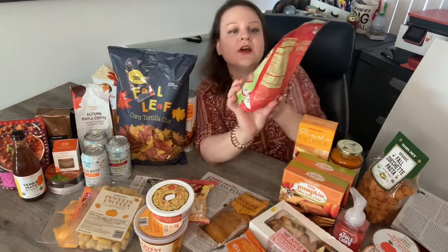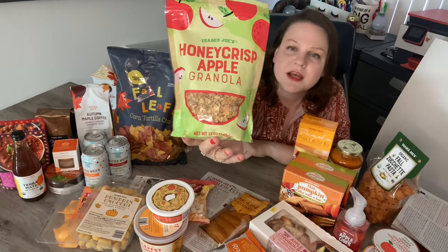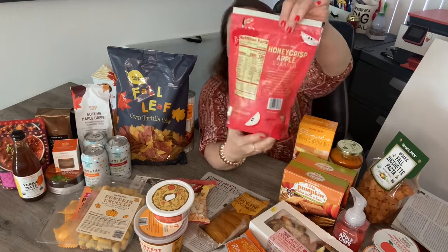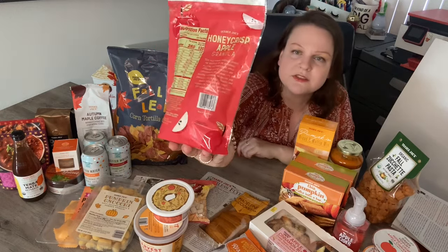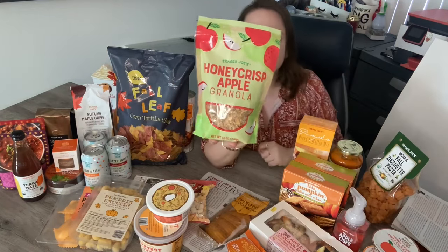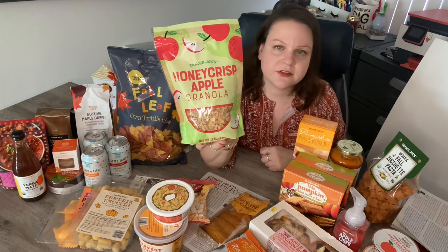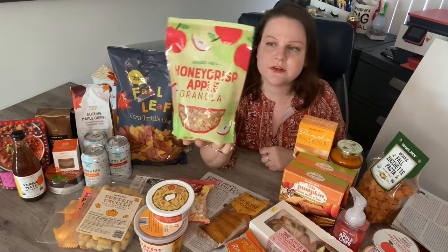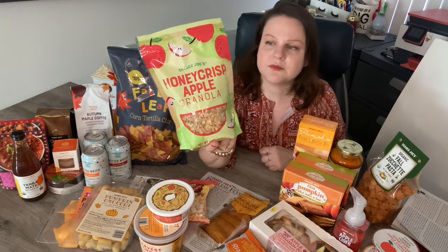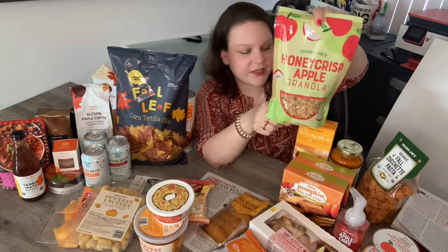This is something new this year: honeycrisp apple granola. I'm a honeycrisp apple fan, and I like granola, so combining the two sounds amazing. You can have it as cereal, sprinkle it on yogurt, or whatever you want to do with it. It sounds delicious and I'm looking forward to trying it.